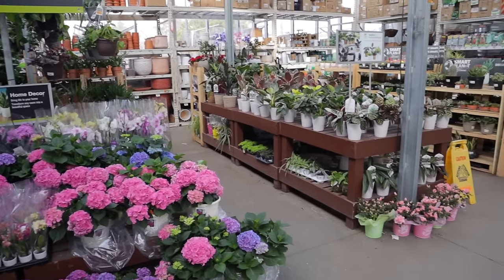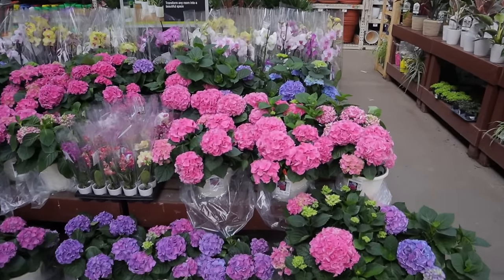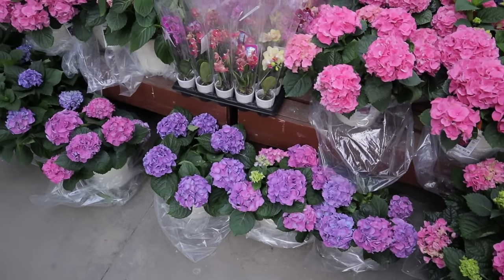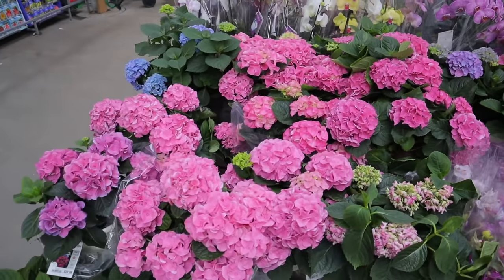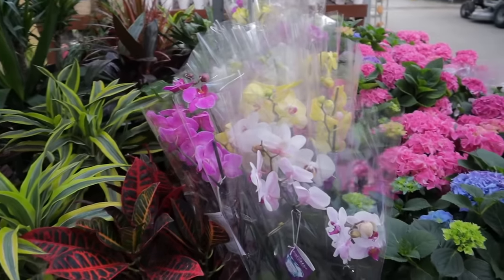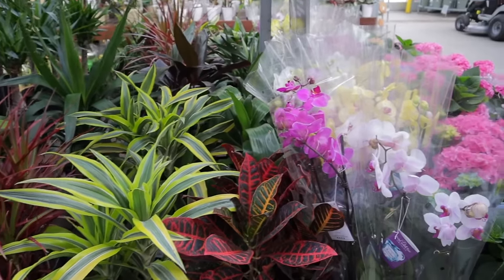I'm at my first stop which is Home Depot, and I'm very curious to see what plants they have. They also have a lot of plants inside so I'll start out here first. They have beautiful hydrangeas — look at all the different colors. We have one in our backyard and it's a white variety. I don't know much about hydrangea care, so feel free to share in the comments. And we have some beautiful orchids.